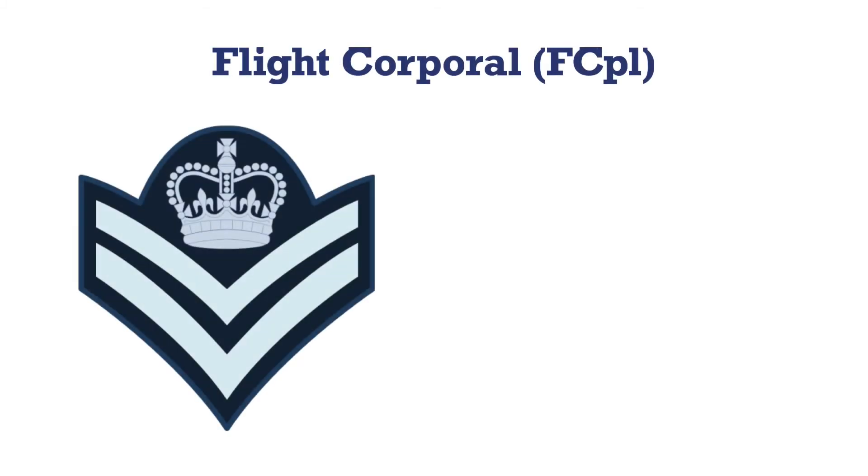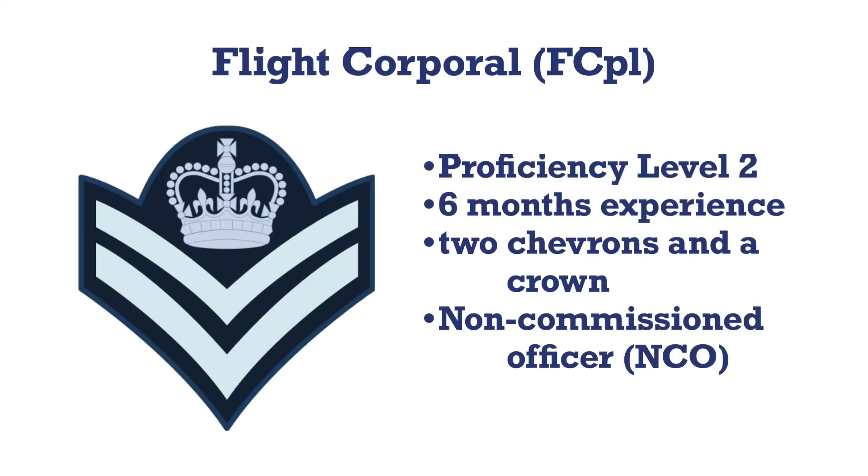After being a corporal for six months or more and completing proficiency level two, a cadet may be promoted to flight corporal. The insignia is two chevrons like a V, with a crown on top. Flight corporal is the first non-commissioned officer, or NCO rank. Flight corporals, along with sergeants, are called junior NCOs.